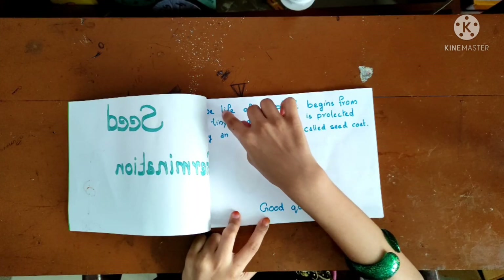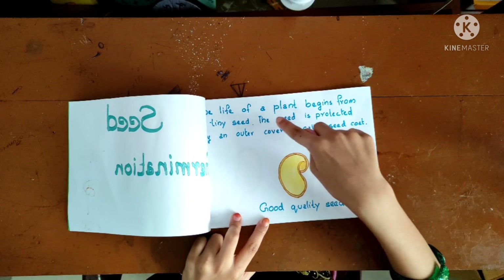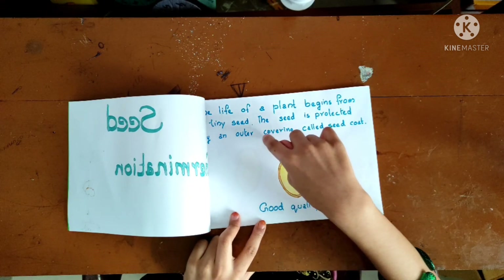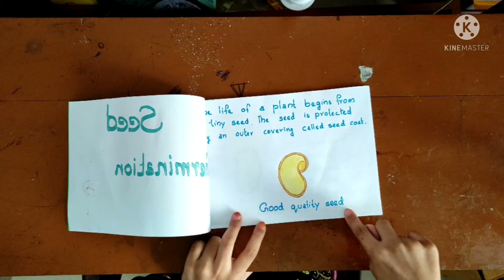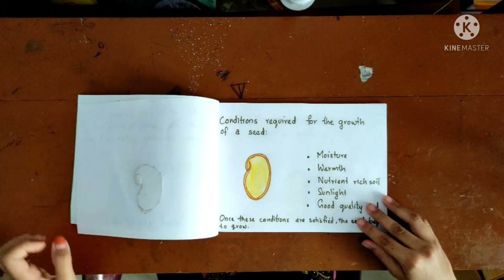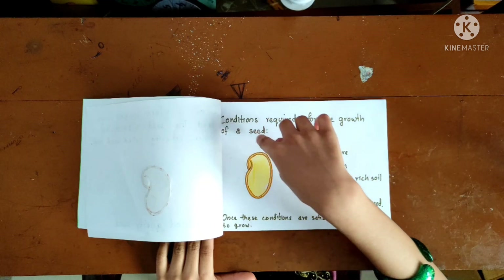The life of a plant begins from a tiny seed. The seed is protected by an outer covering called the seed coat. Good quality seed is important. Let's look at the conditions required for the growth of a seed.